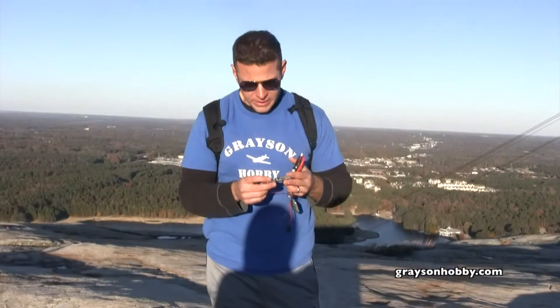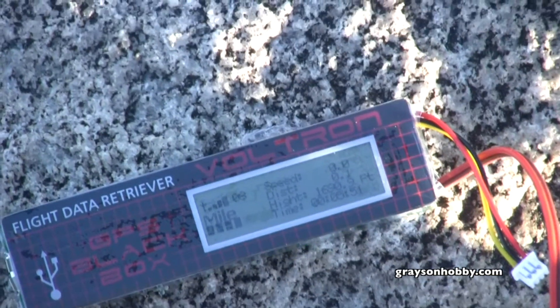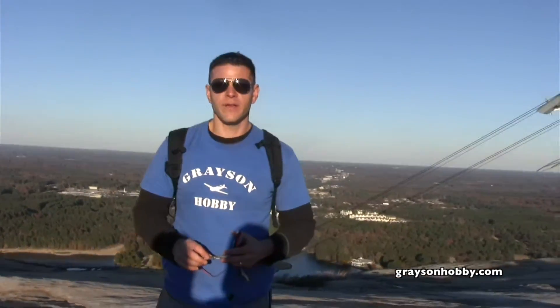We made it to the top of the mountain, and the GPS logger is showing 1,688 feet above sea level. Now we're going to compare this to the sign inside Stone Mountain, and that will be our scientific test to see how accurate this is for feet.